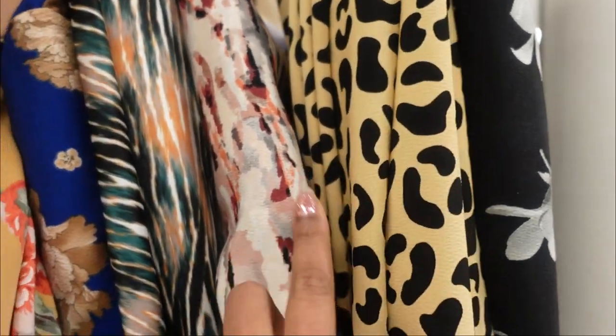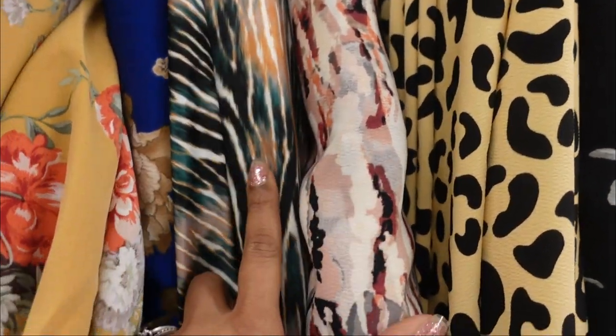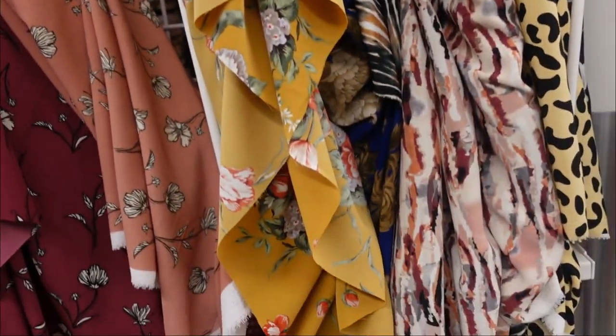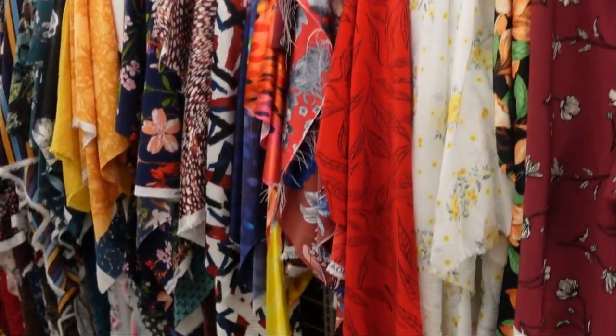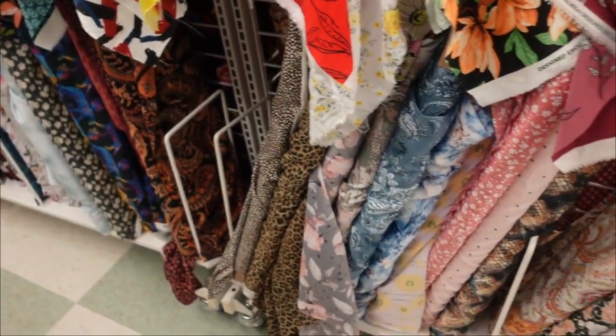I already got this one yesterday. I have this one and I have this one, thanks to Erin from Style Sew Me. Here's a look at some of the prints and I will show you what I got when I check out.